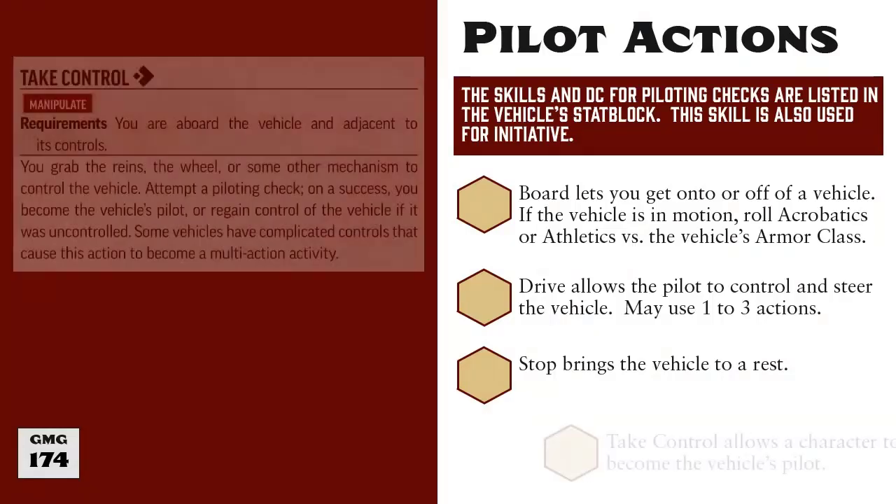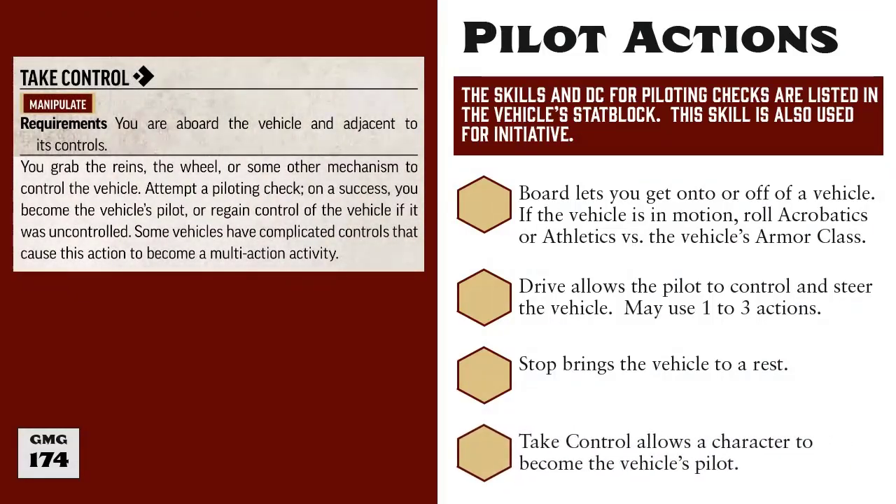The last action we're going to discuss in this video is Take Control. This takes one action and a successful piloting check, and is how you designate yourself as the vehicle's pilot. Those are all of the vehicle actions we'll be discussing here. In the next video, we'll examine how vehicles function in combat, such as running creatures over, ramming, collision damage, attacks of opportunity, and more.